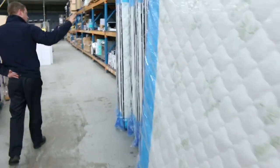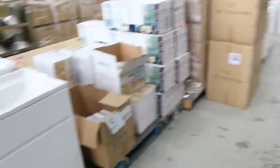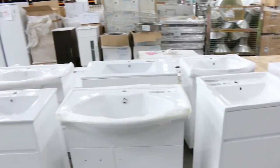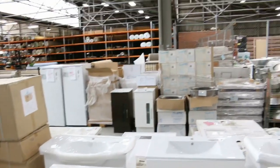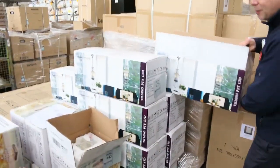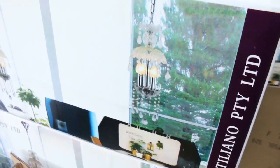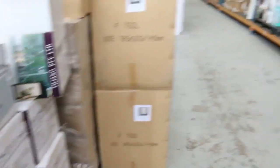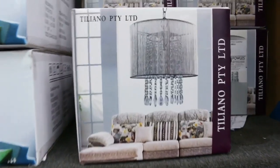Got some king size mattresses as well — little double pillow top, beautiful looking units. Stacks of vanities in tomorrow, heaps and heaps of free-standing vanities, and they are going to be absolute bargains. Lots of lighting as well — things like these chandeliers. Probably about a half dozen different chandeliers, and last week they were going for around 20 to 50 bucks a shot. Really nice looking units.